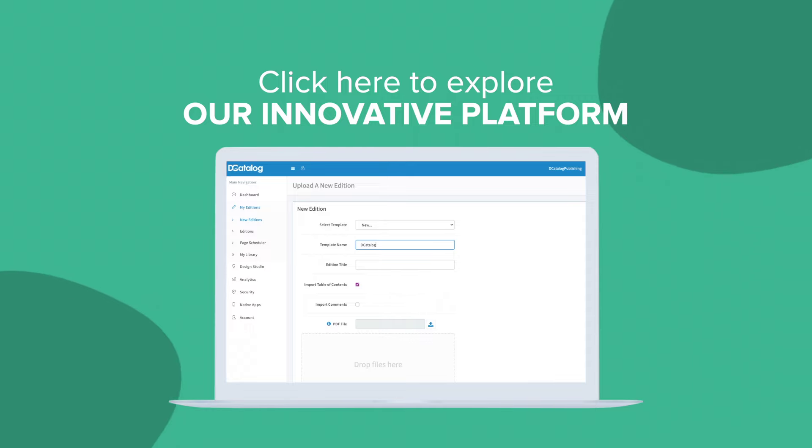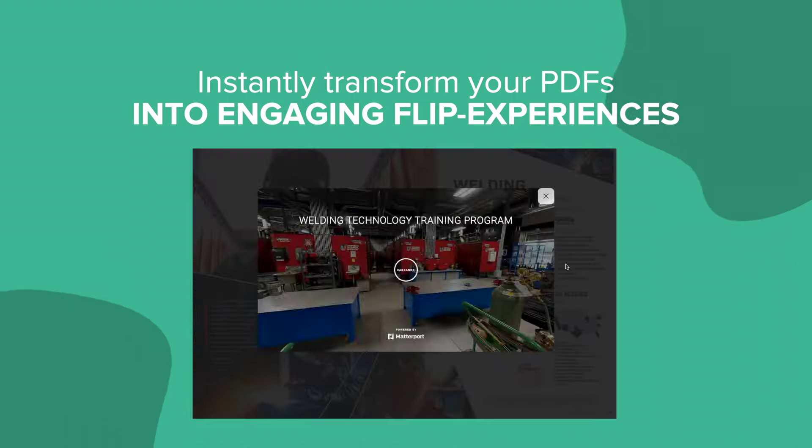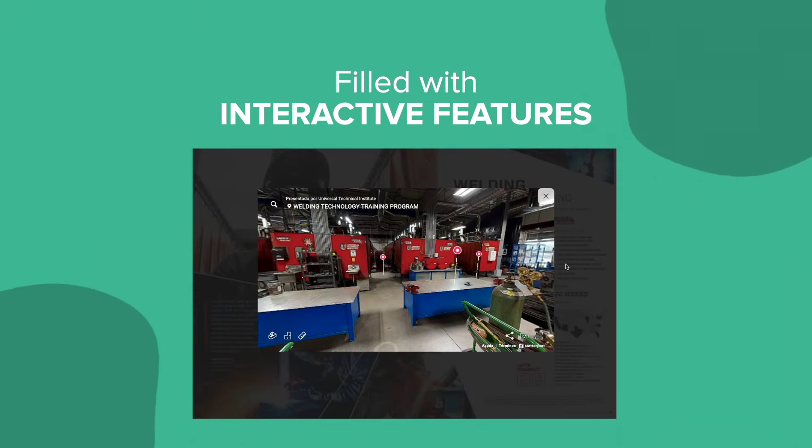Click here to explore our innovative platform and instantly transform your PDFs into engaging flip experiences filled with interactive features. Let's do this.